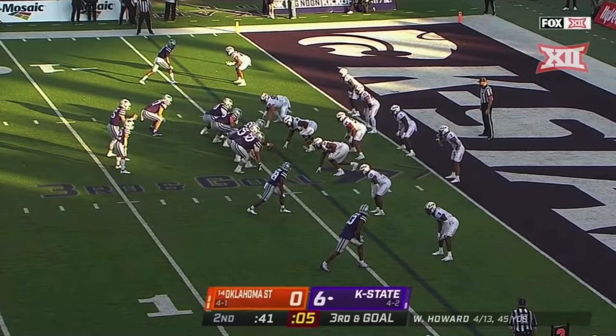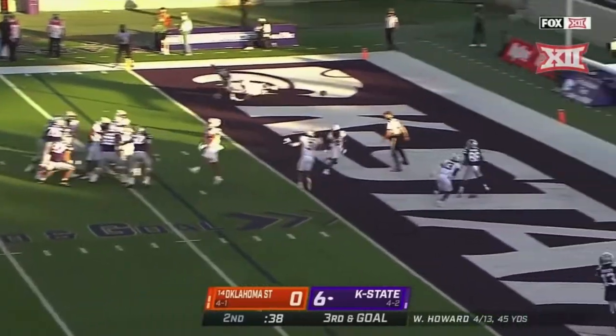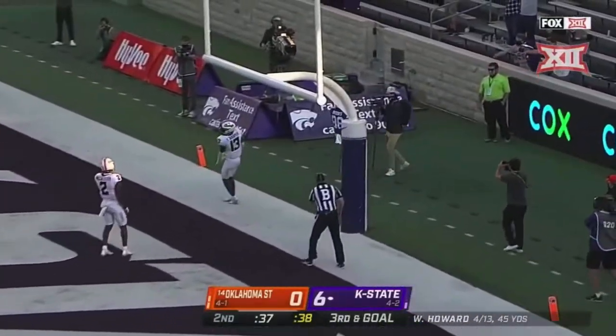They have a natural pick right down the field on third down. Howard over the middle — touchdown, and the crowd runs up!